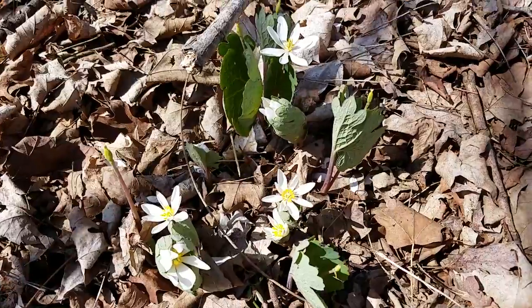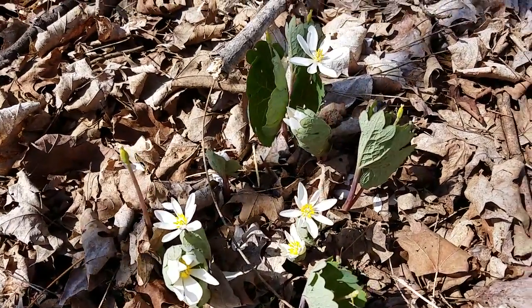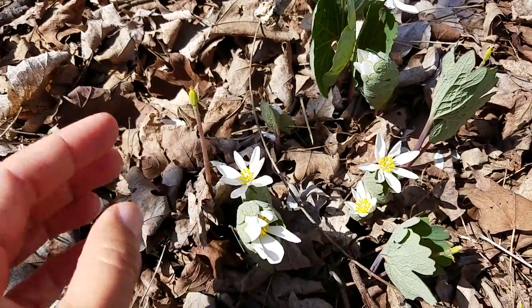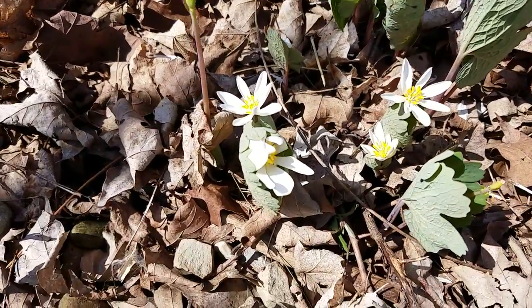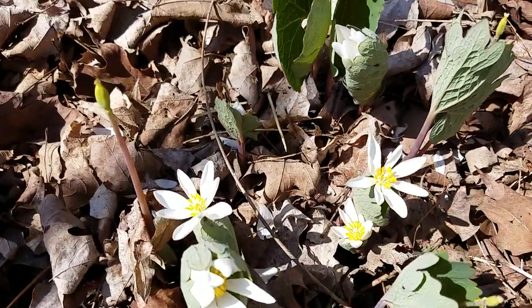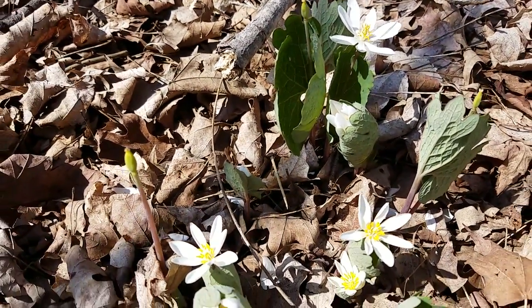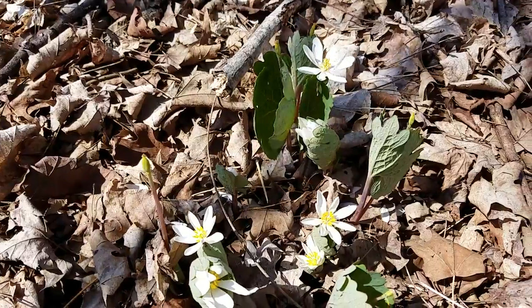Quite a number of them dropped their petals in the crazy winds we had the other day, but we have new ones emerging, and this is just so exciting because there are native bees visiting.